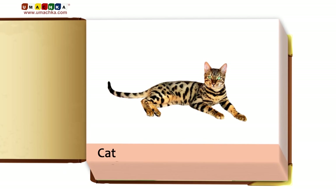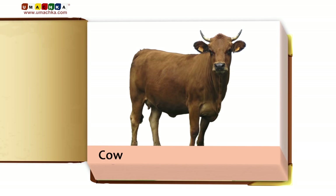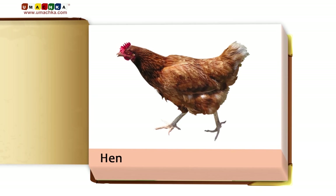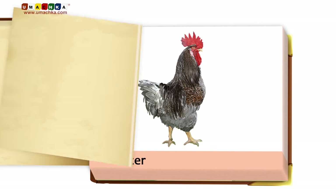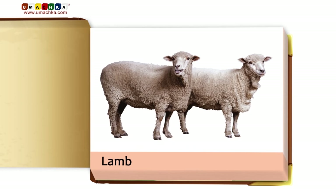Cat. Dog. Cow. Horse. Pig. Hen. Goat. Rooster. Lamb.